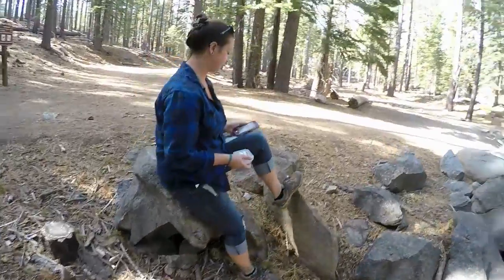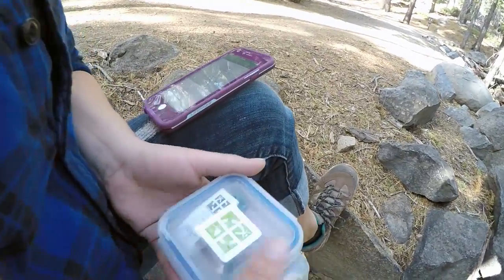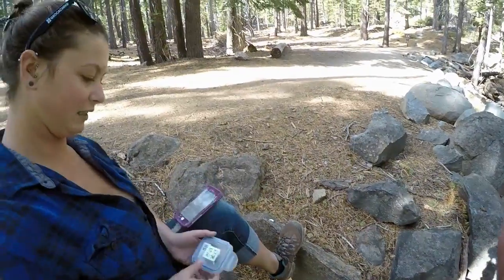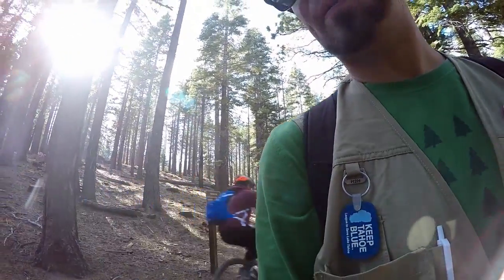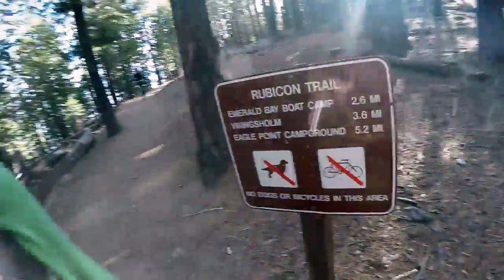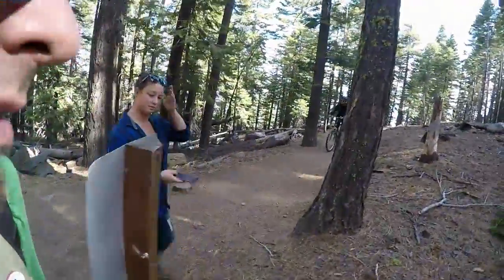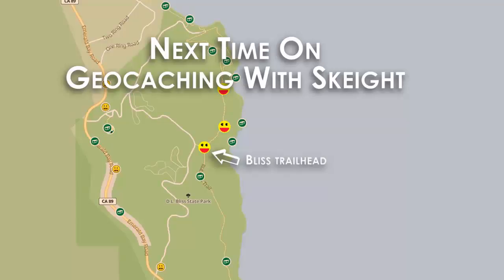We got another find today. Found it. I wanted to bring my bike. Rubicon Trail Clearing.